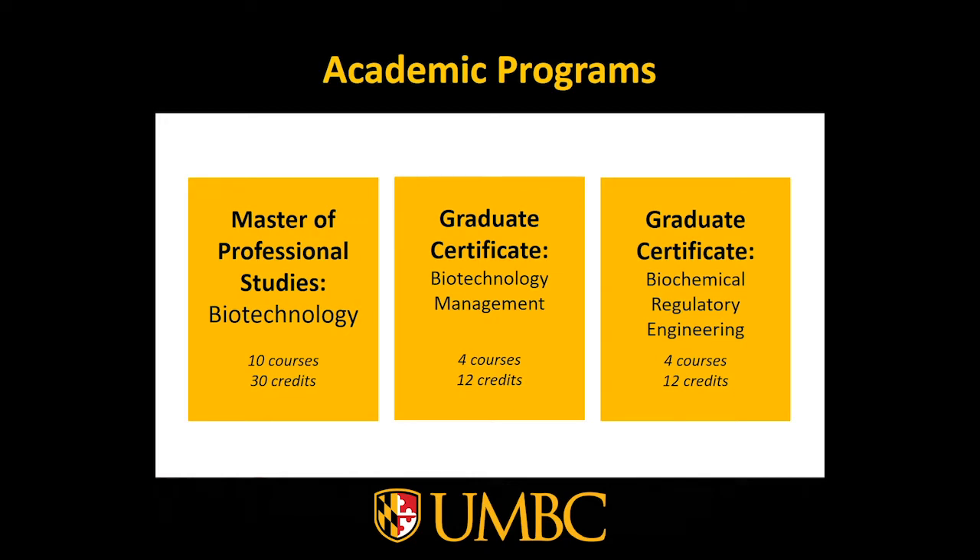In order to get your Master of Professional Studies, you are required to take 10 courses, which equates to 30 credits, to complete the degree. This can be done in about 18 months. The program consists of six core classes and four electives within any of the thematic elective areas. This devices and combination products class would be one of those electives.